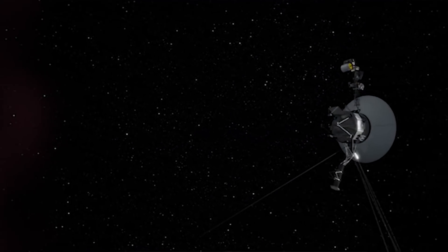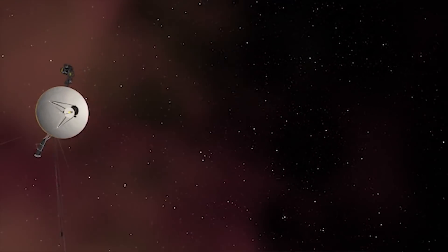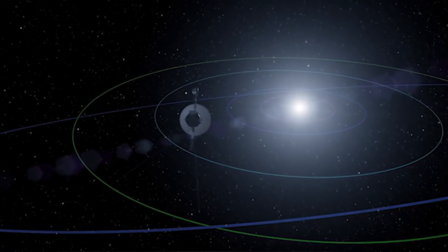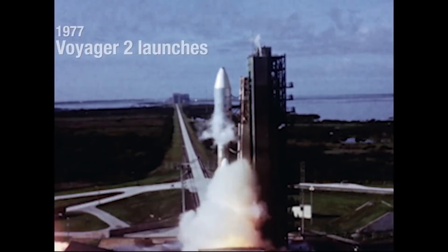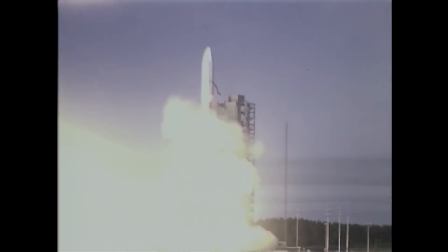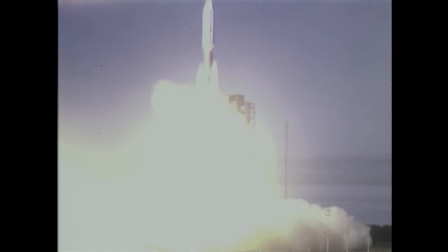Voyager 2 has been around for a while. It's an explorer with no pilot, heading off into the vastness of space, collecting data about our universe. The space probe was launched on August 20, 1977 from Cape Canaveral in Florida, and to this day, it's still transmitting data back to Earth.